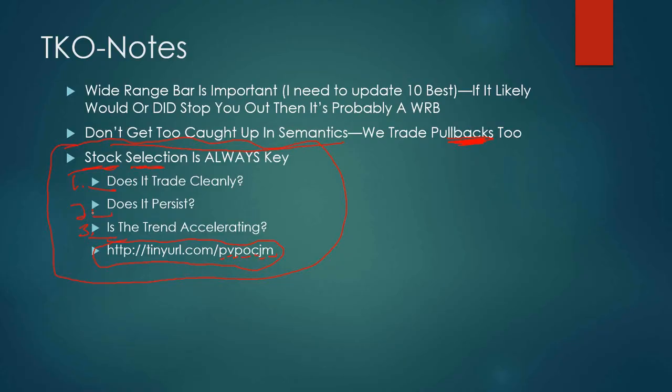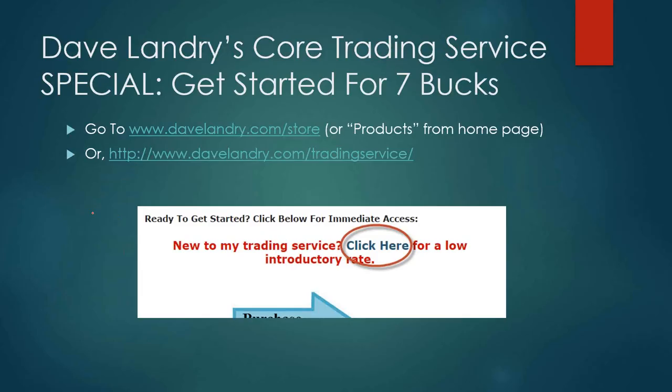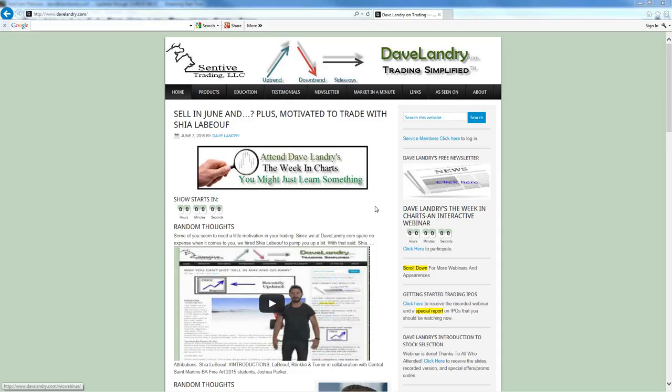Any questions before we hop into the charts? This special is still going on. If you want to get started with my core trading service — I would say 99% of all charts and trades come out of my core trading service — you can get started for seven bucks. Go to my store or click on products on the home page, then when you get to the bottom of the landing page you'll see click here for a low introduction rate. If there are no more questions we'll jump into the charts.